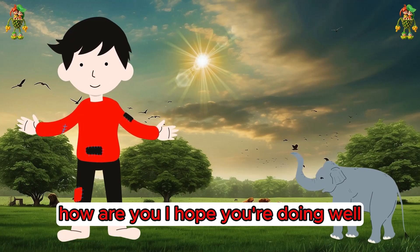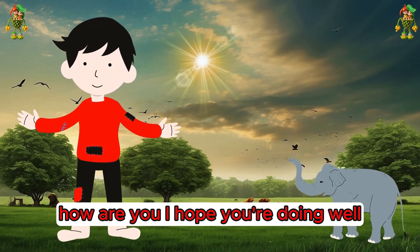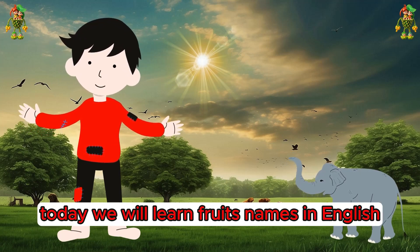Hey kids, how are you? I hope you're doing well. I'm your friend Joy. Today we will learn fruit names in English with spelling, a fun way. So let's start!